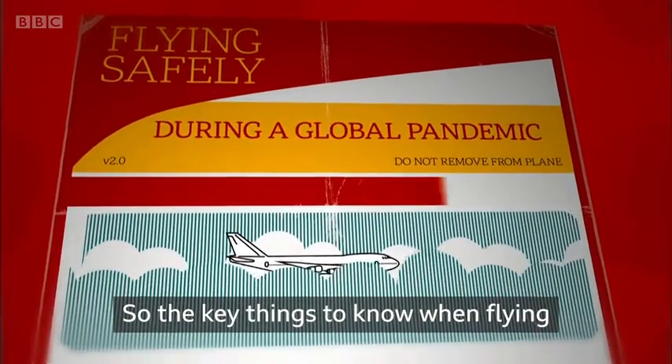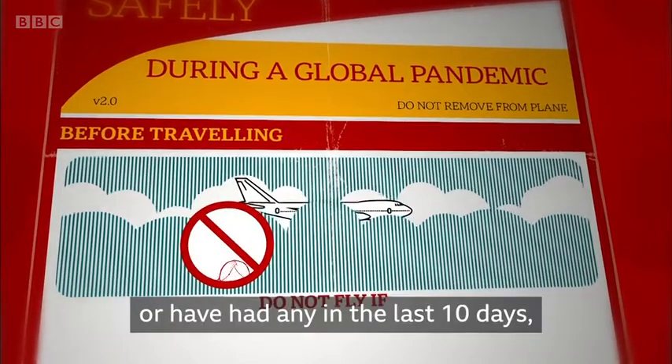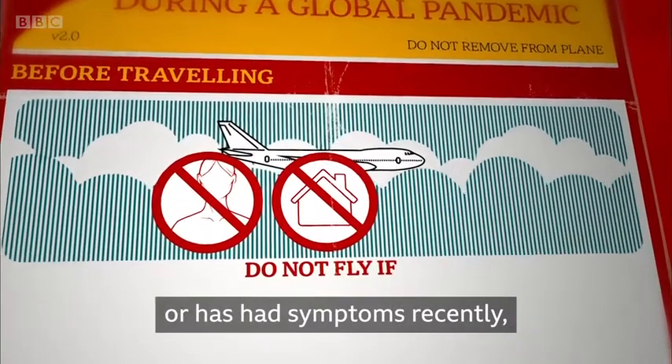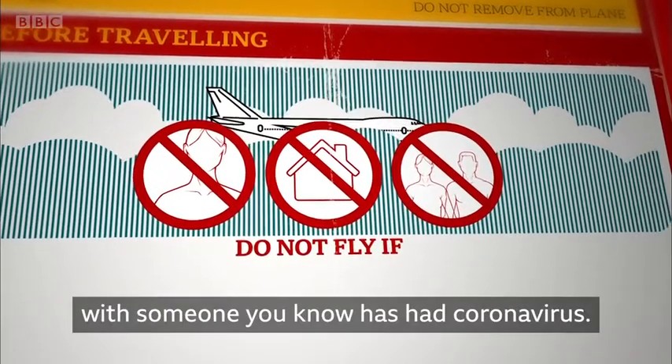The key things to know when flying during a pandemic: do not fly if you have coronavirus symptoms or have had any in the last 10 days, if you should be self-isolating because someone you live with has or has had symptoms recently, or if you've been in close contact with someone you know has had coronavirus.